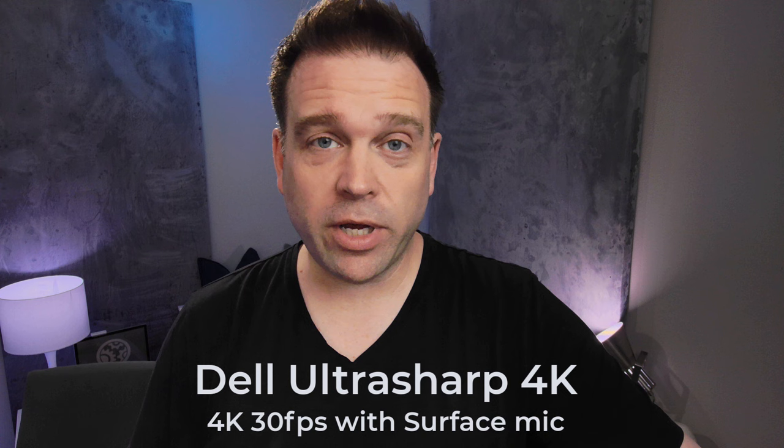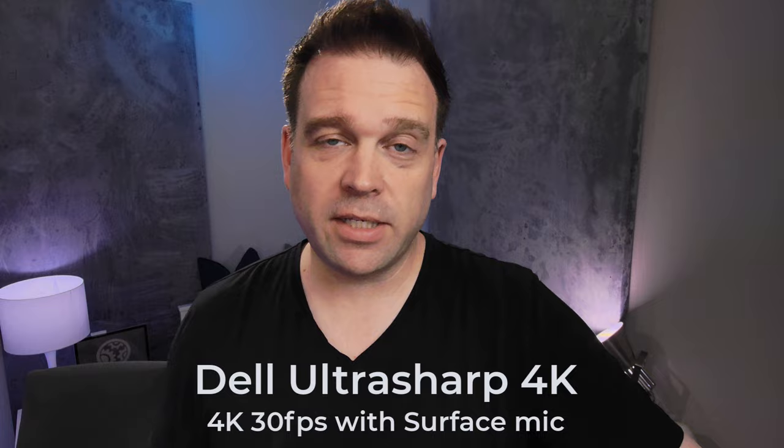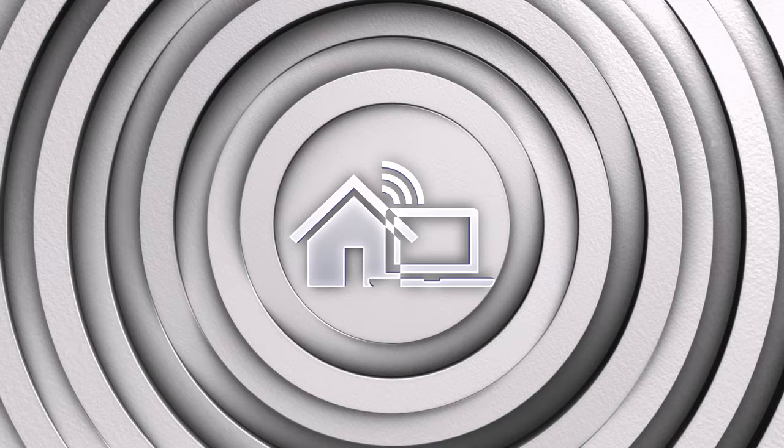This is the Dell UltraSharp webcam recording at 4K 30, using the onboard microphone from my Surface. The 4K 30 settings have been tweaked a bit — including setting the focus to manual focus.